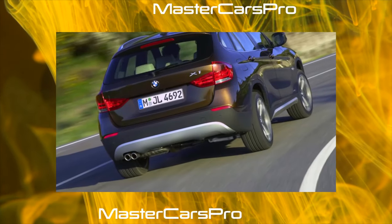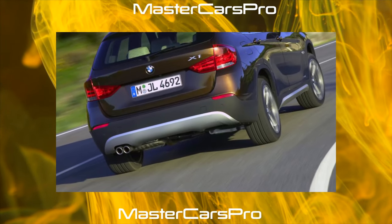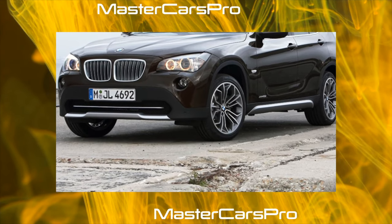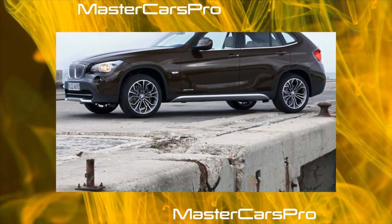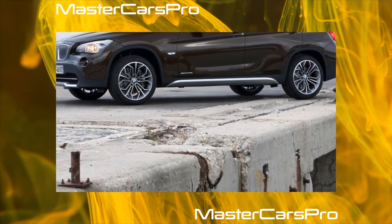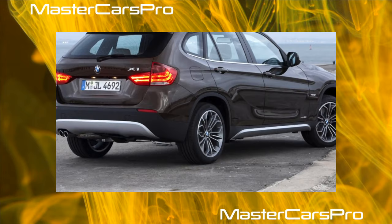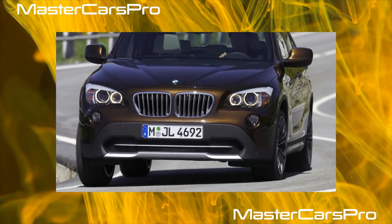The BMW X1 of the first generation, E84, was created on the platform of the third series station wagon, E90, sharing the same wheelbase. However, the second generation introduced in 2015 under the F48 index was built on the UKL front-wheel-drive platform, familiar from the Mini Cooper 3, Grand Tourer, and 2 Series Active Compact Vans. The car turned out noticeably lighter and shorter, but gained 90mm in wheelbase. Thanks to the transverse engine arrangement, there was more space in the cabin, and finishing materials became noticeably richer.